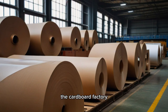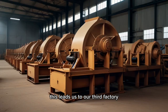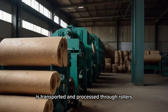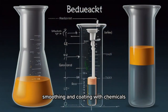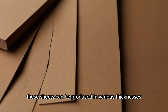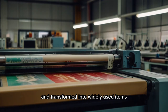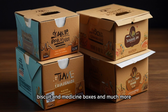The third factory is the paperboard or cardboard factory, where the pulp is transformed into cardboard. Here, unbleached pulp is transported and processed through rollers to form a sheet. The sheet undergoes compression, smoothing, and coating with chemicals to create smooth, flat, large paper sheets. These sheets can be produced in various thicknesses according to specific requirements. Subsequently, they can be printed and transformed into widely used items such as food containers, cereal boxes, biscuit and medicine boxes, and much more.